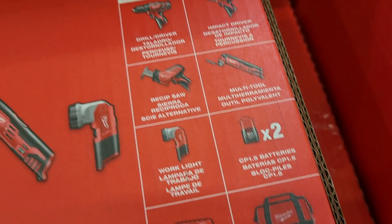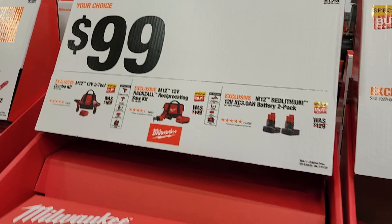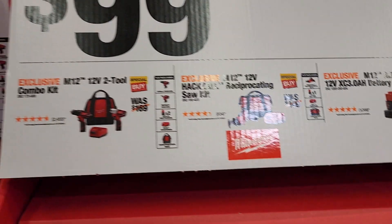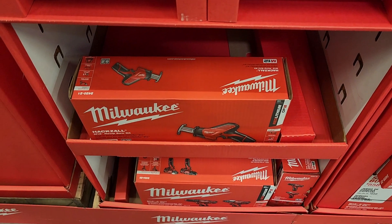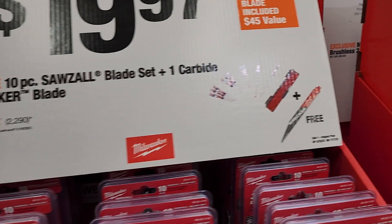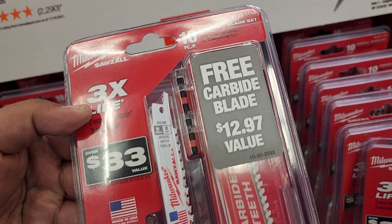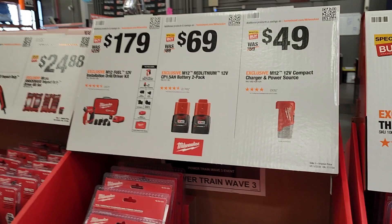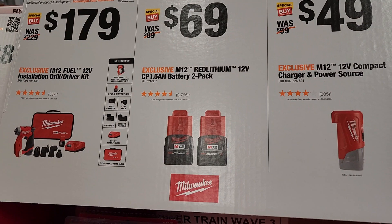You've got an M12 two-tool combo kit at $99, an M12 reciprocating saw at $99-$100, or a two-pack of M12 batteries - all around the same price. Then there's $19.97 for a 10-piece saw blade set with a reciprocating blade included free - a really good deal. There's also an M12 compact charger and power source at $49 and a two-pack of 1.5Ah batteries at $69, or an installation driver at $179.